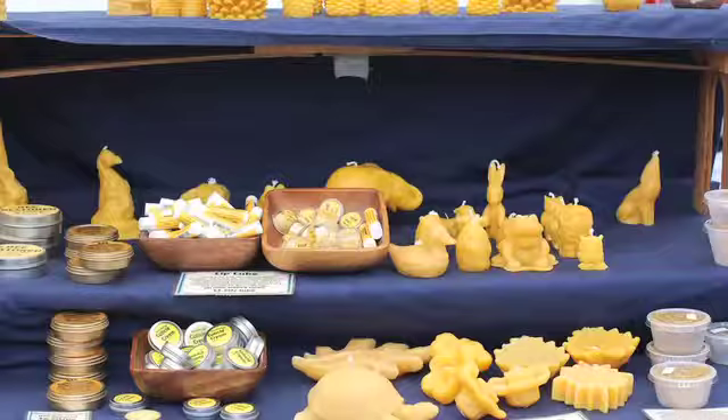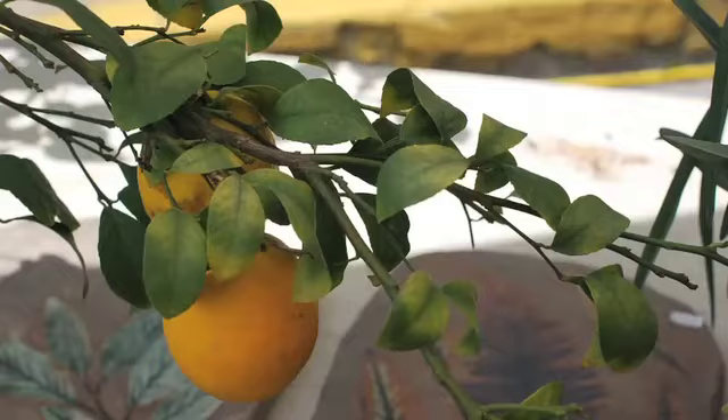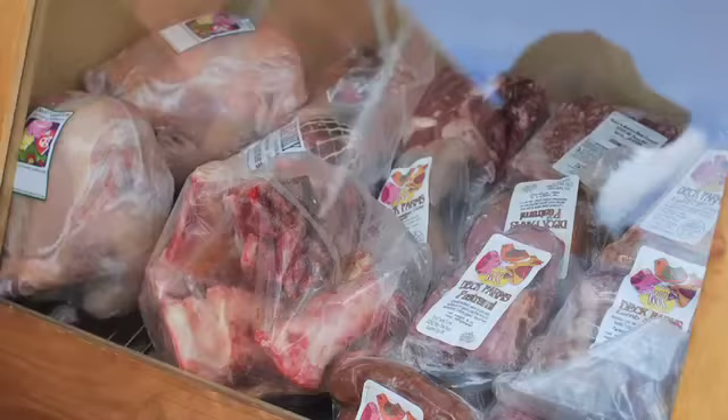We sell prunes here, we sell honey here, beeswax candles. I've got a few fruit trees — lemons, limes. We've got pollen. We sell grass fed beef, pastured pork, lamb, goat and chicken.